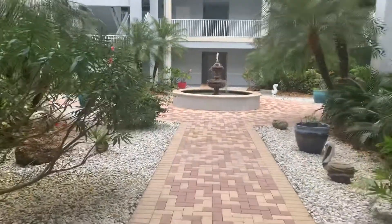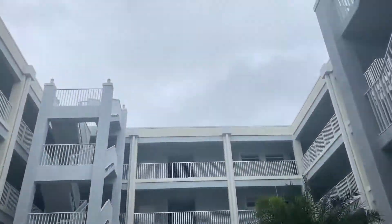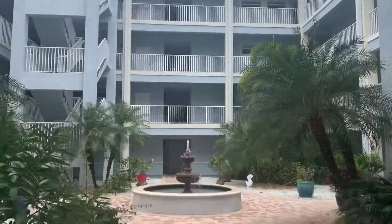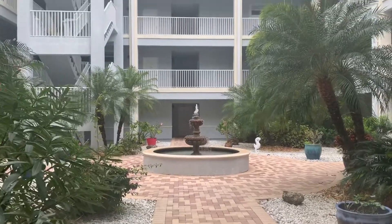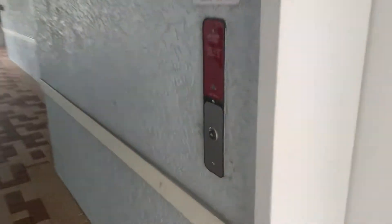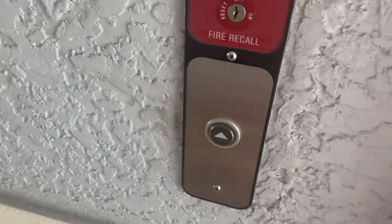This is elevator number one at The Preserve at Bow Harbor Condos, Punta Gorda, Florida. There's elevator number two — we can get both of them in one video.